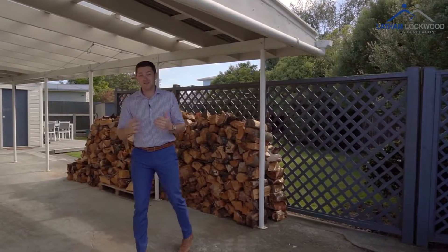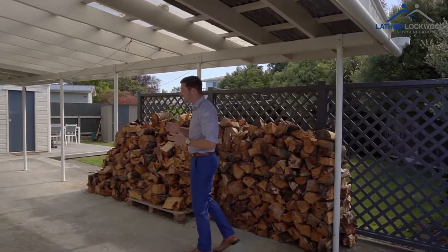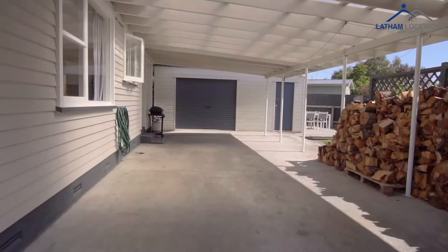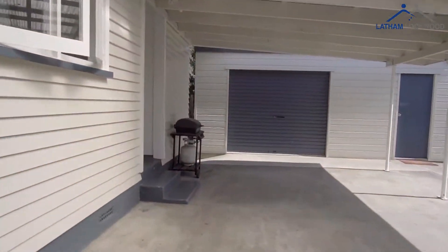The home has plenty of off-street parking with this huge carport here which is double length, which leads into your single plus size garage. The owners' idea was to then insulate this and turn it into a rumpus room.